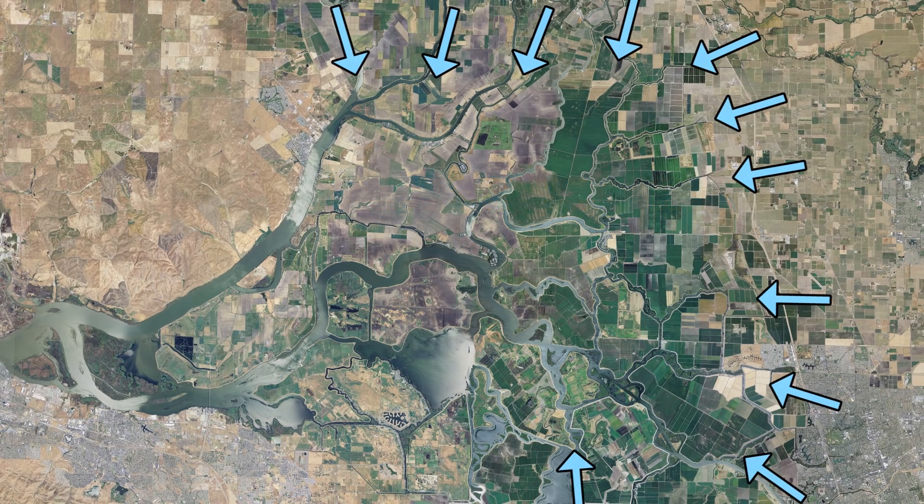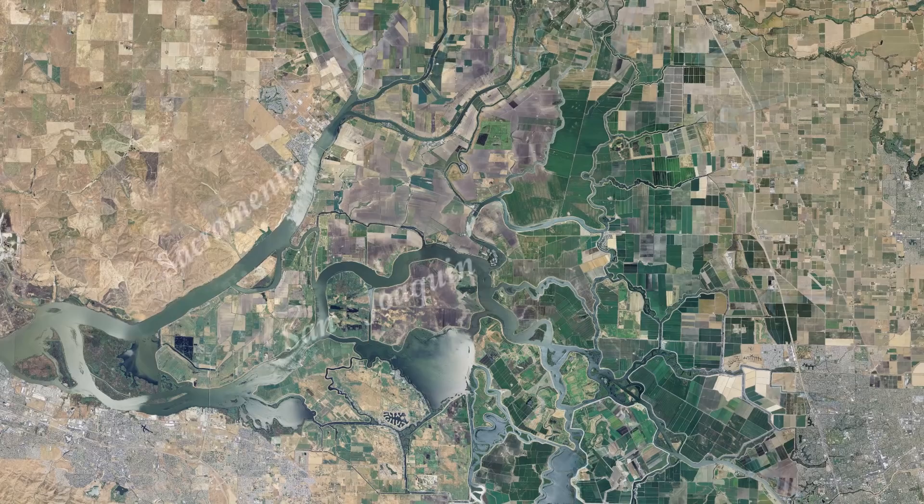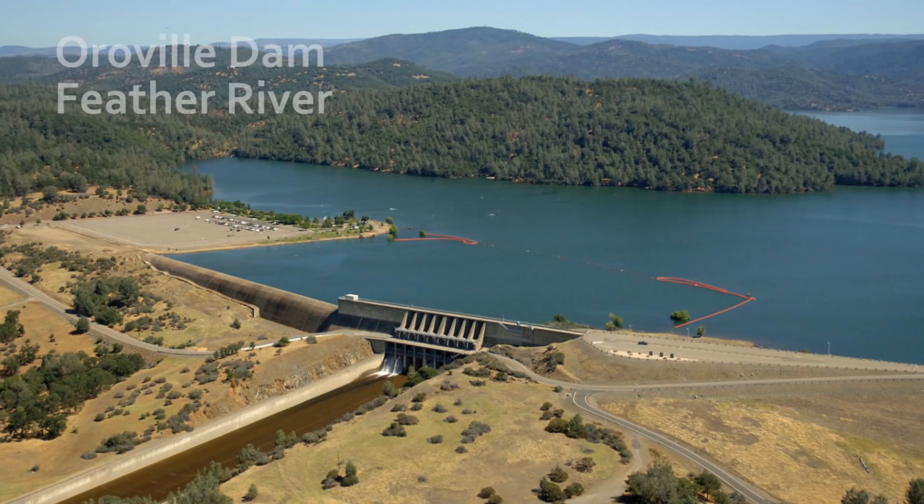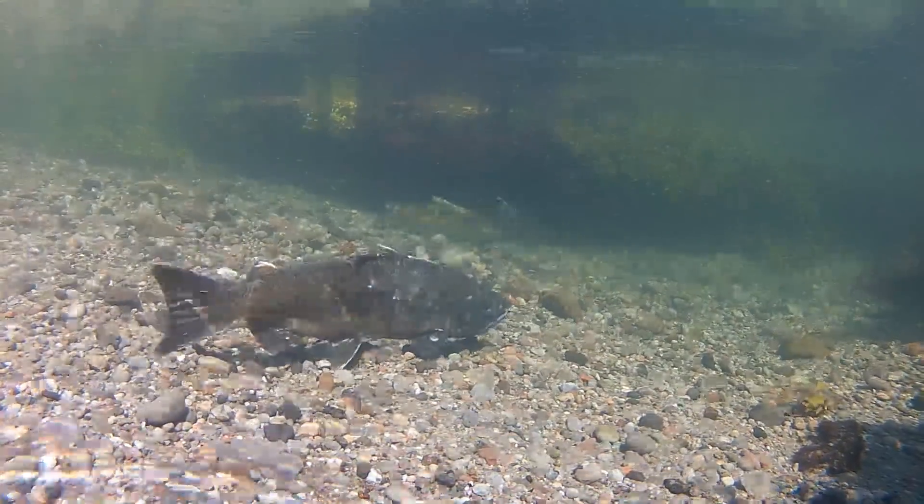The rivers carrying the most water are the Sacramento, the San Joaquin, and tributaries along the central Sierra Nevada mountains. Nearly all rivers in the Central Valley are dammed. The dams store water and regulate flows to keep the Delta fresh, deliver water to farmers, and to support wild fish populations.